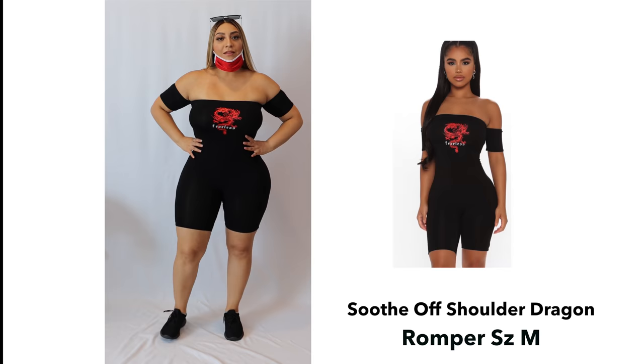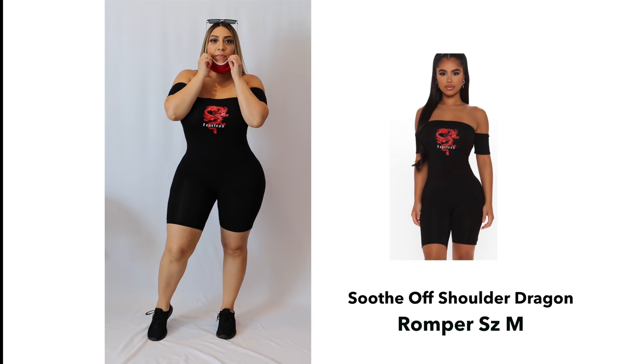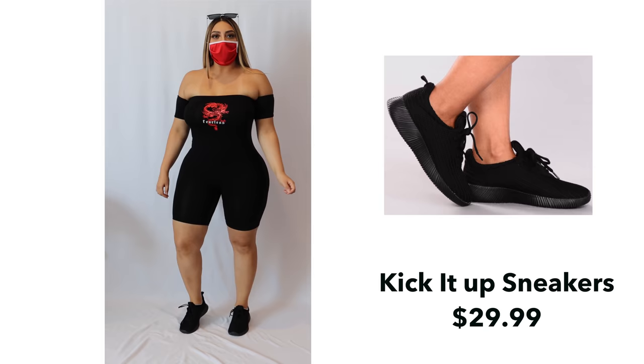So this is my day look right here. The material is super fresh so it's perfect for day and night. I love how it has these off-the-shoulder details and this cute top going on. I paired this with a mask right here and these super cute glasses with shoes that remind me of YSL — and they're super comfortable.